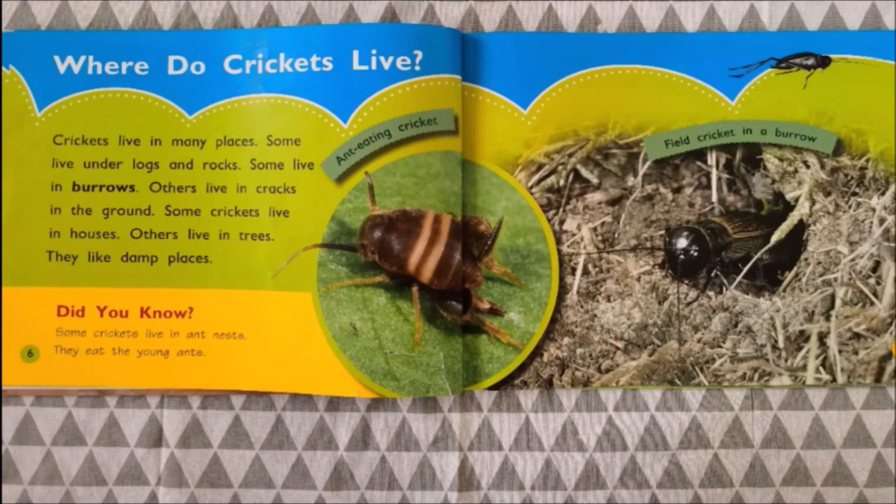Do you know where crickets live? Crickets live in many places. Some live under logs and rocks. Some live in burrows. Some live in cracks in the ground. Some crickets live in houses. Others live in trees. They like warm places. Did you know that some crickets live in ant nests? They eat the young ants.